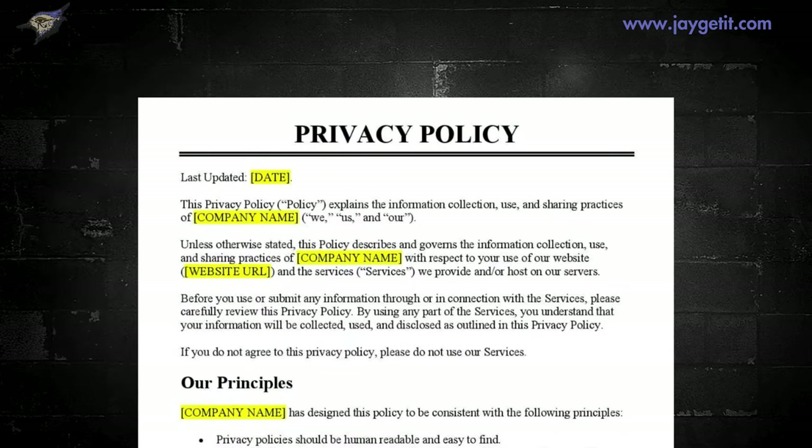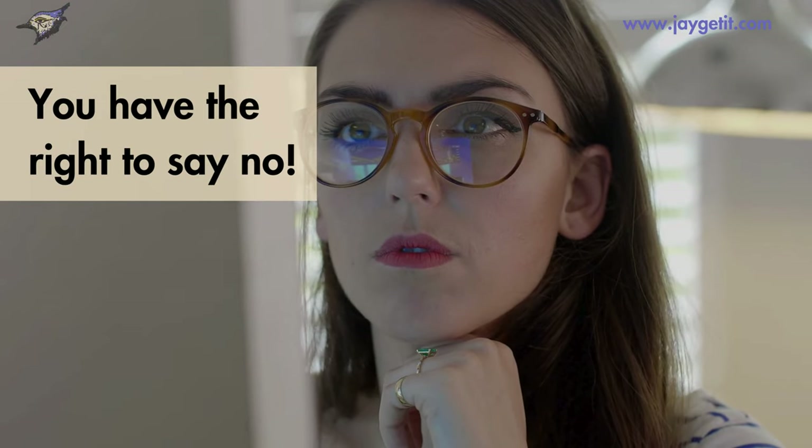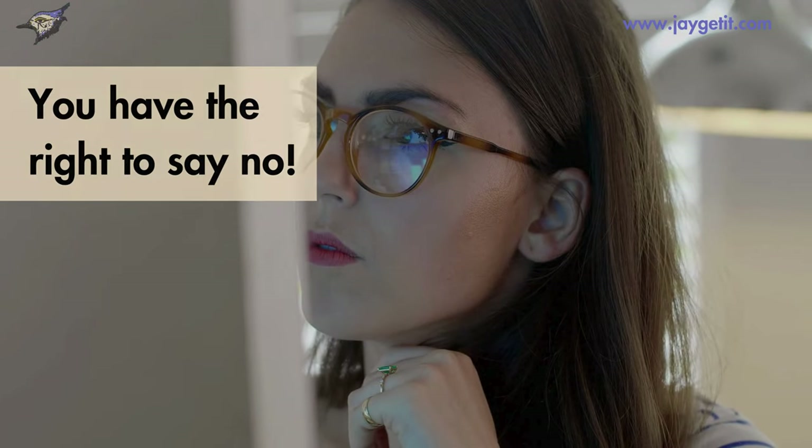Privacy notices are documents that tell you how the bank collects, uses, and shares your information. You get these notices when you open an account and then once a year. They should be clear and easy to understand.